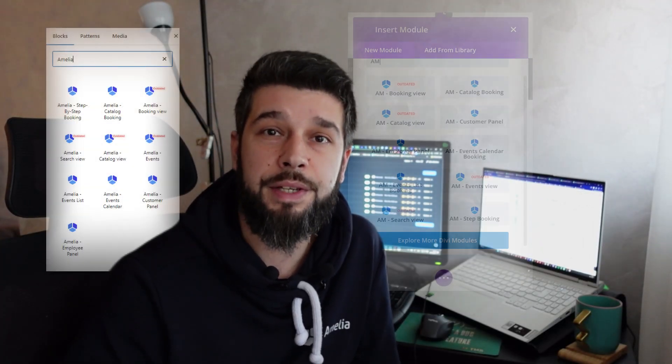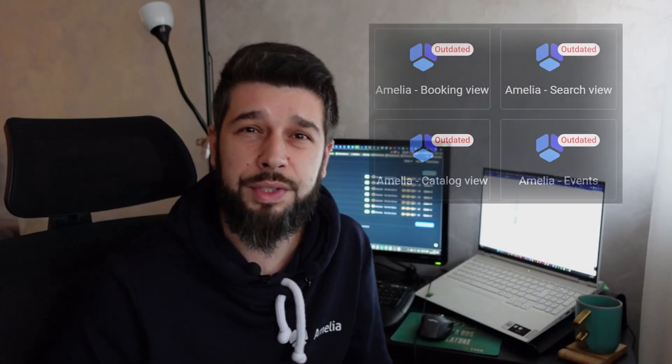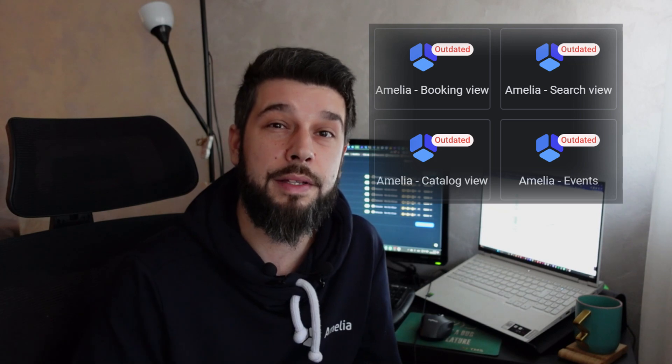While the old forms are still available in Gutenberg, Divi, or Elementor's widgets section, they are marked as outdated and may be marked as deprecated soon. We are saying goodbye to them. By the end of Q1 2025, we will remove these old forms from the widgets list.